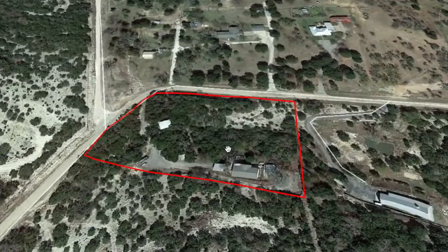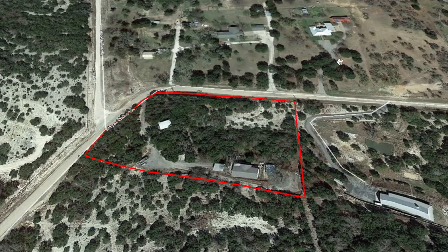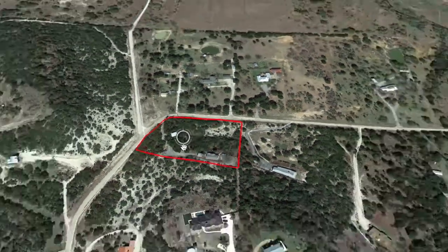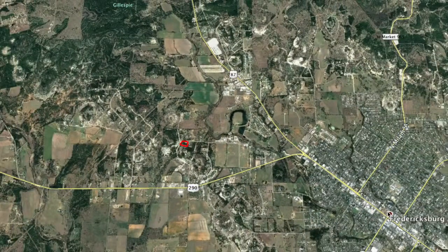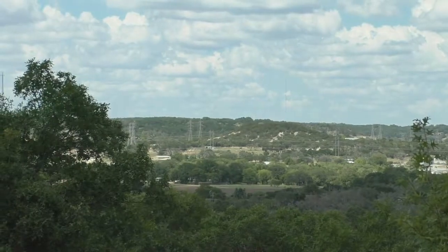We'll zoom in here — you've got the main house with great views back towards the north. You've got two carports on either side of the house, plus a little greenhouse and a really nice workshop which we'll go down to in a few minutes. Nice blacktop road coming in, and really a nice secluded little place, but yet you can be downtown in five minutes. So let's go in and take a look around.